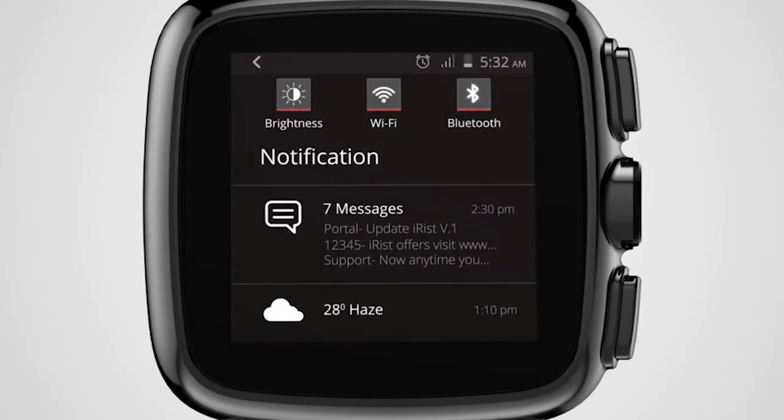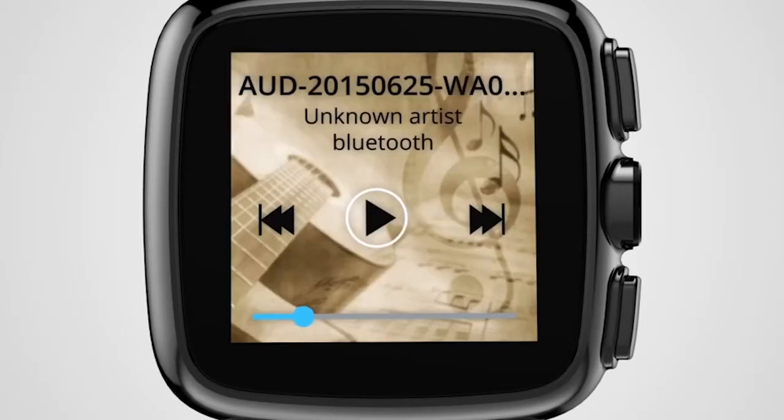iRist can easily pair with any Bluetooth device present in the market. Now you can listen to music wirelessly without the trouble of getting your earphones tangled.